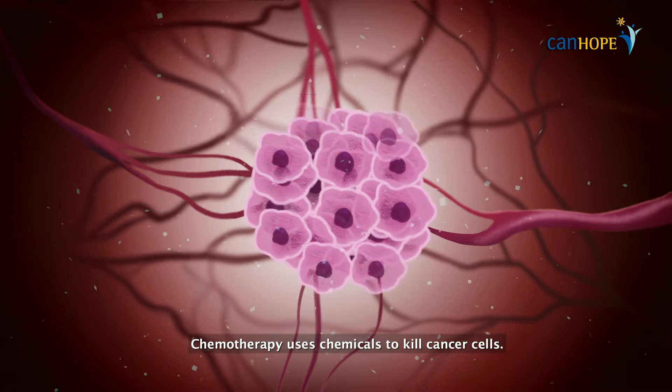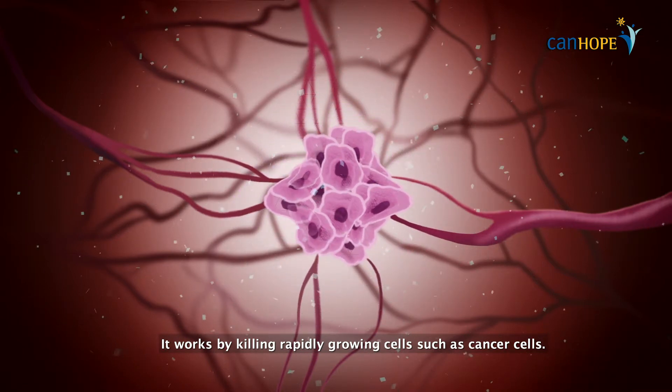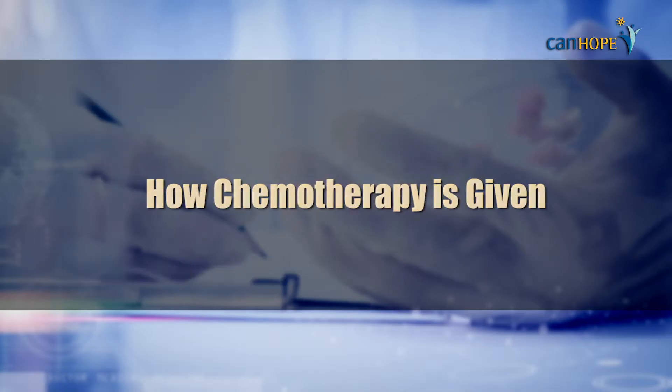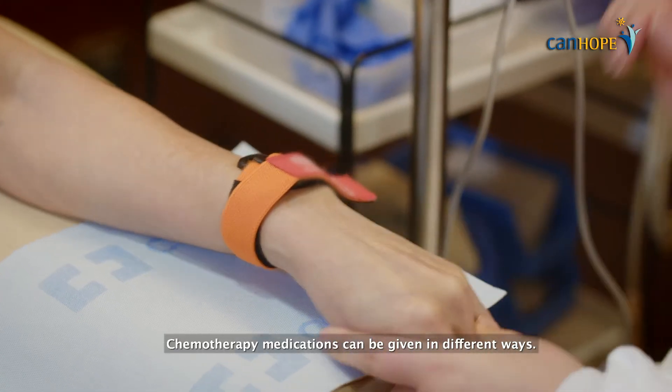Chemotherapy uses chemicals to kill cancer cells. It works by killing rapidly growing cells such as cancer cells. Chemotherapy medications can be given in different ways.